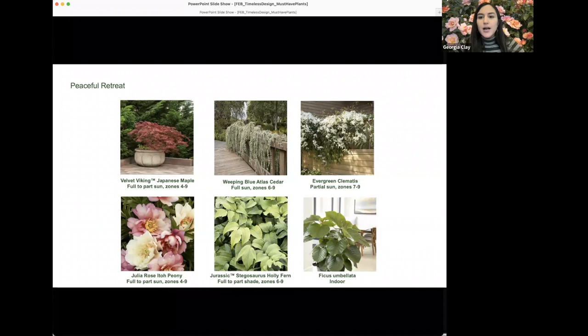Velvet Viking Japanese maple is a fabulous option — reliably hardy all the way to Zone 4, originally found by a landscape designer in Minnesota where the original tree was 15 years old. It's a squat grower at about three feet tall by five feet wide and looks beautiful in a container. Weeping Blue Atlas cedar is a classic for creating moments of peace — with its sprawling horizontal habit and icy blue needles, it can be trained into a serpentine form or allowed to gracefully arch along a fence or structure.